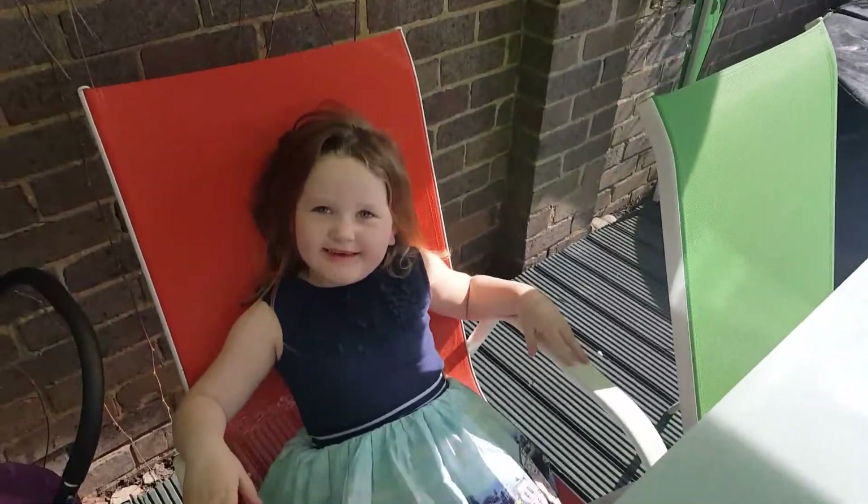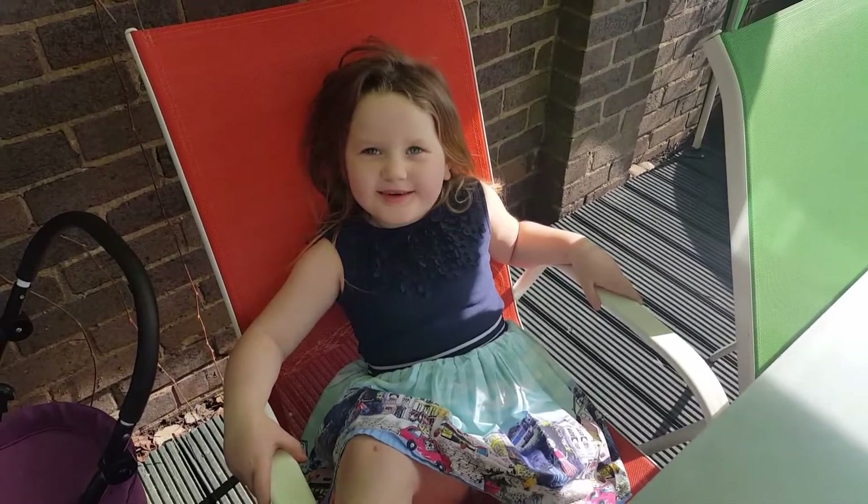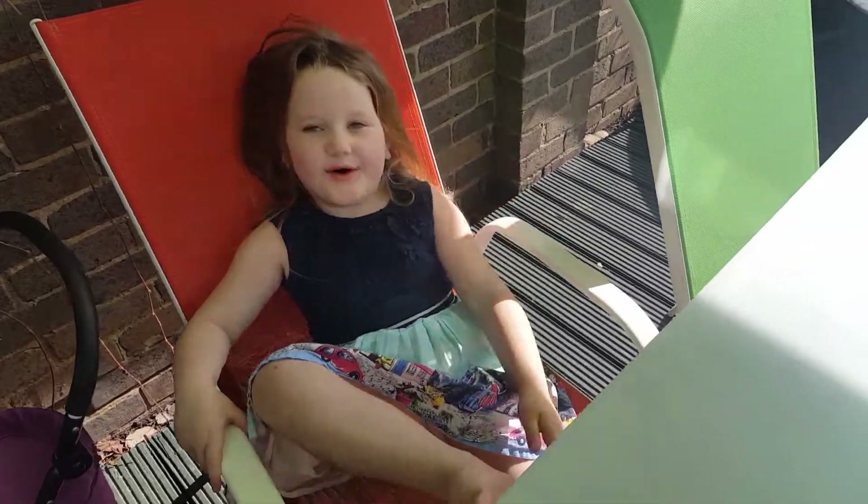Hello Jessica. Are you okay? Yeah. What are we doing today? We're making a video. Okay. What are we making a video of? The watches. Okay.